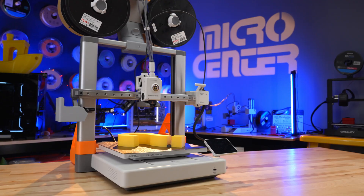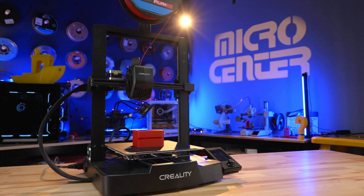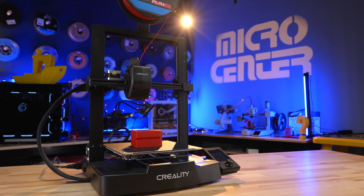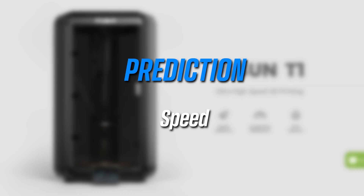Let's start off with the predictions, what I think most of you have come here for. 2023 was an amazing year, and a lot of new printers came out that pushed advancements in speed and reliability, and I think we're going to see a lot of that in the upcoming year in 2024 as well.